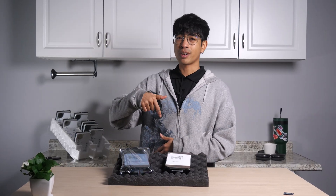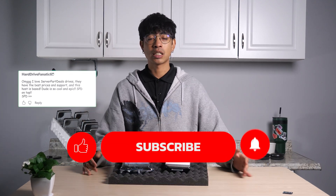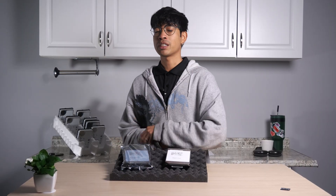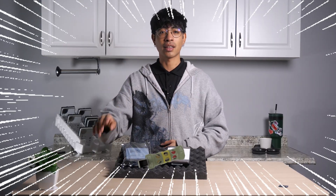Drop a comment down below — are you team SAS or team SATA? Smash that like button, consider subscribing, and let's geek out over RAID configurations next week. Stay spicy, storage nerds. My name is Gabe with Server Part Deals, and until next time.